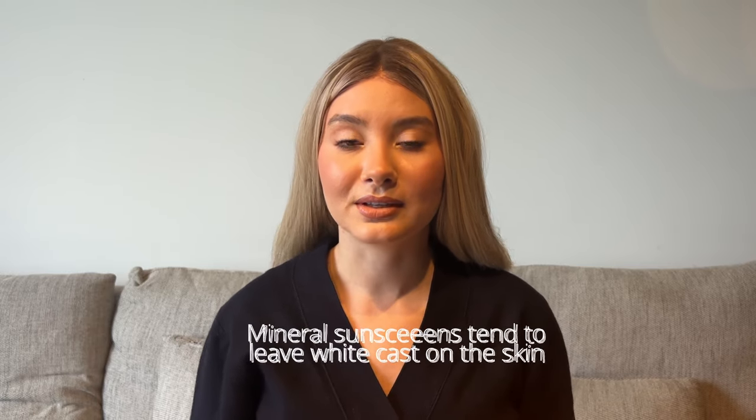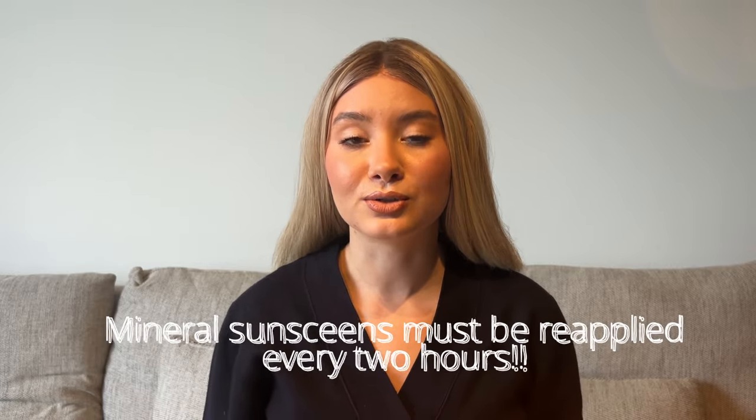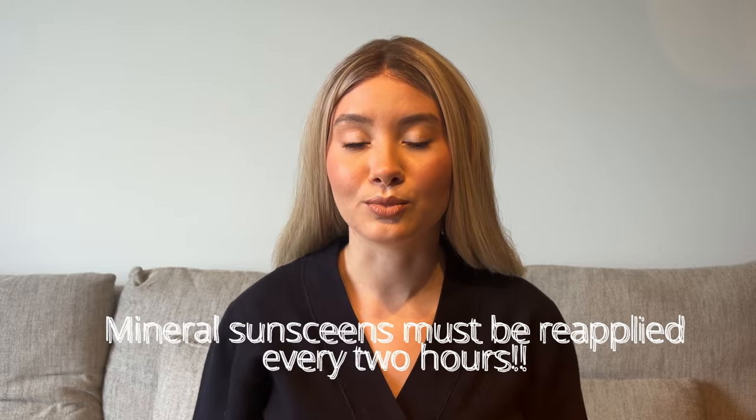I didn't choose mineral sunscreens because they tend to leave a white cast on the skin, which many people hate. Mineral sunscreens also tend to be thicker and more occlusive. Most people prefer more lightweight, watery textures, especially on an everyday basis, and mineral sunscreens do not match this criteria most of the time.